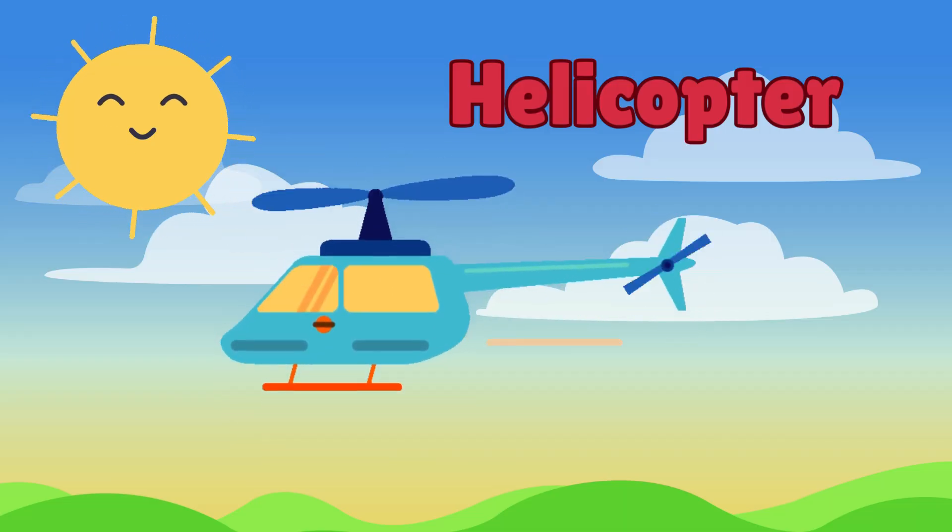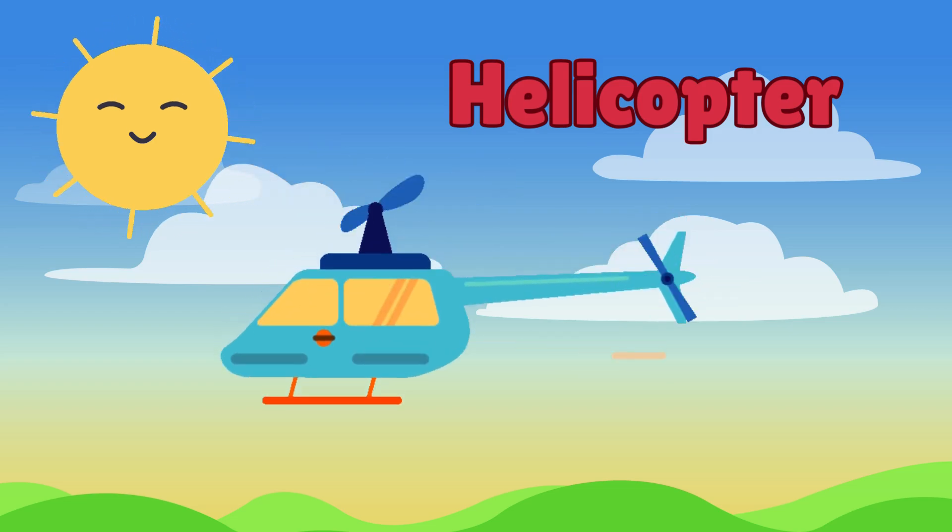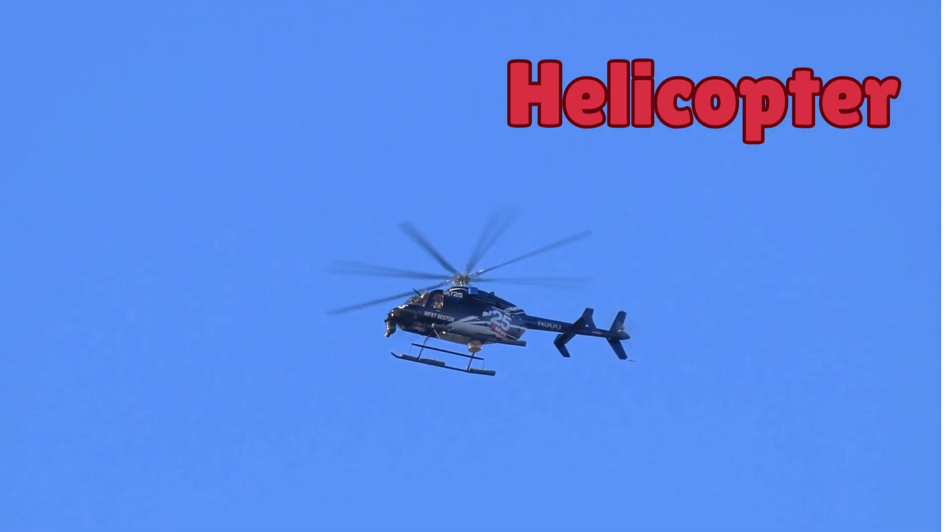Next, we have helicopters. Helicopters can hover in the air and fly in any direction. They have rotor blades on top that spin really fast, just like a giant fan.